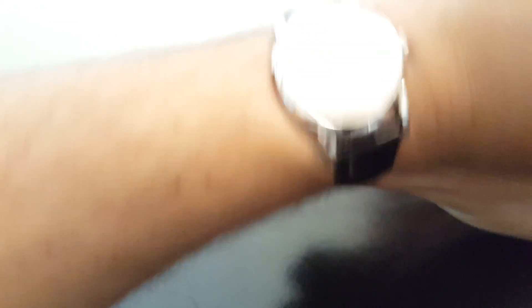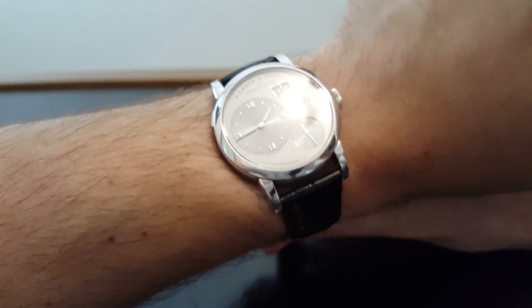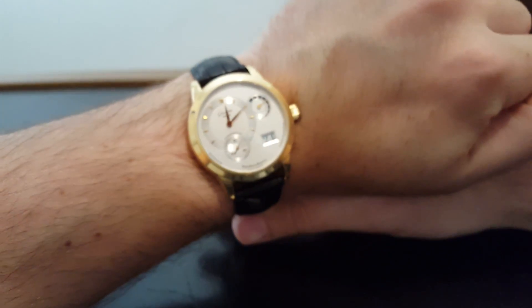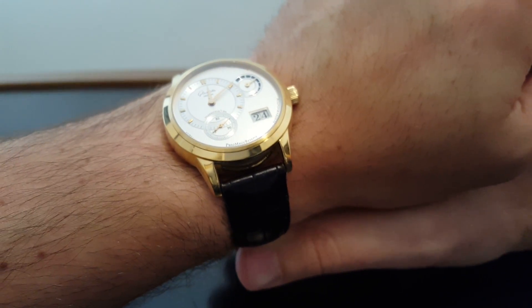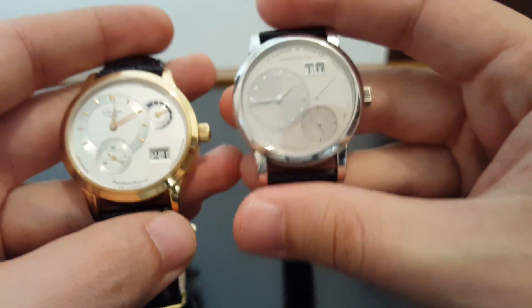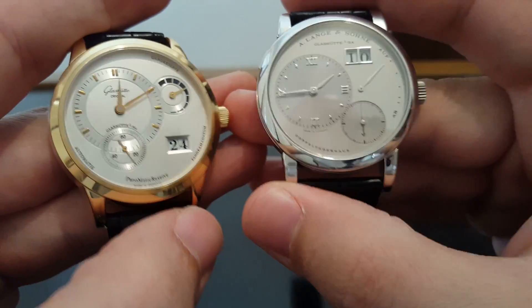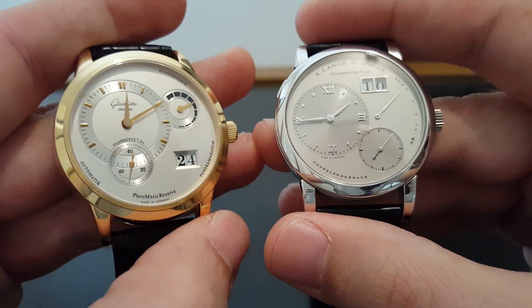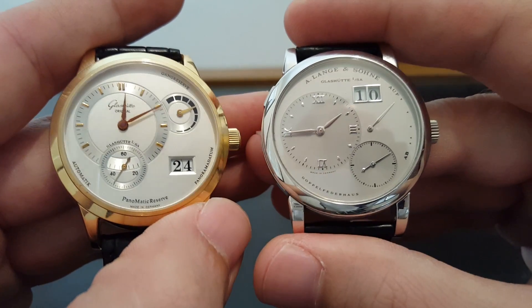Let me throw them on the wrist quickly. Here's the Lange One — really nice size, nice proportions. It's going to look good on almost any wrist, and you can see the stealthiness of it. And then the Glashütte Original — also great size, really nice looking watch. If you saw this on somebody's wrist, you would know they have a very nice watch and they have good taste. So that's these two. They're nice watches — I can suggest buying either of them. They're both excellent and they're going to hold their value and be nice pieces to have for a while. I hope you enjoyed this one and I will see you soon. Bye-bye.